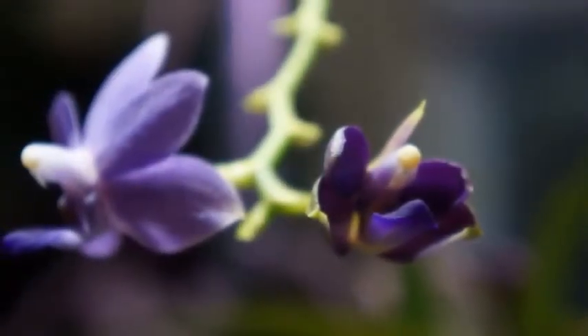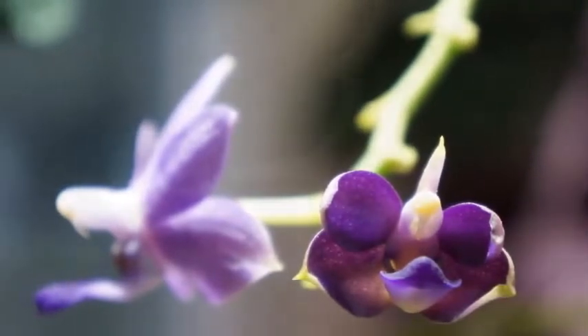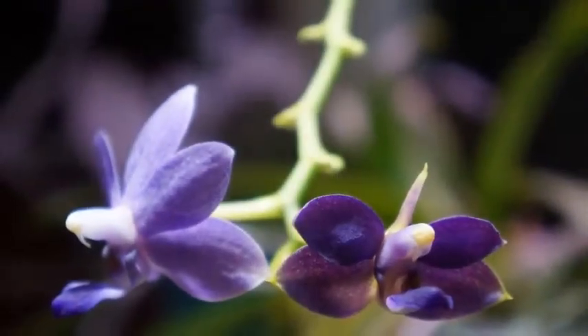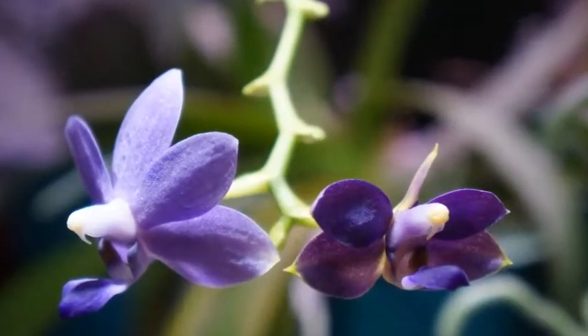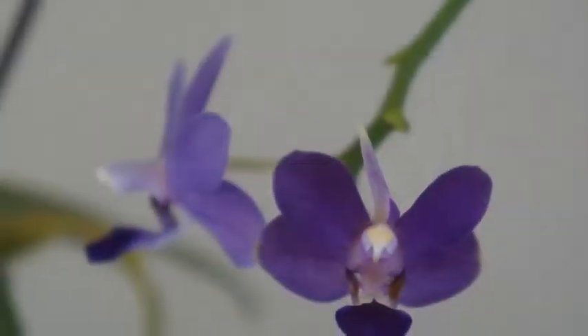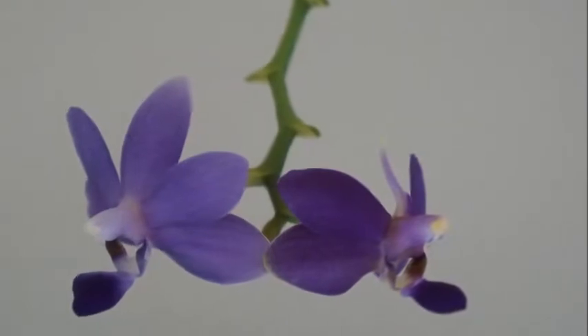In terms of location, this orchid is currently at the corner of my east-facing and south-facing window sill — right at that joint corner. So this orchid does get a little bit more light from the morning up until mid to late afternoon.